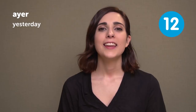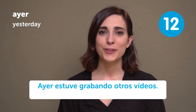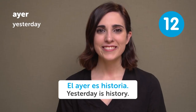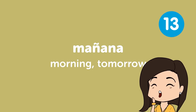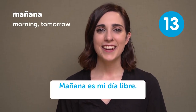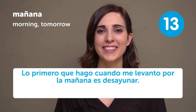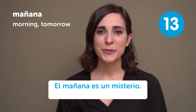Ayer — Yesterday. Ayer estuve grabando otros videos — Yesterday I was recording other videos. El ayer es historia — Yesterday is history. Mañana — Morning/Tomorrow. Mañana es mi día libre — Tomorrow is my day off. Lo primero que hago cuando me levanto por la mañana es desayunar — The first thing I do when I wake up in the morning is having breakfast. El mañana es un misterio — Tomorrow is a mystery.